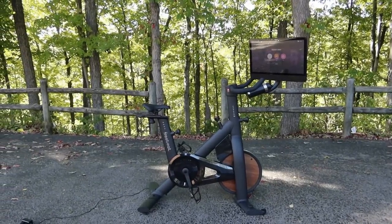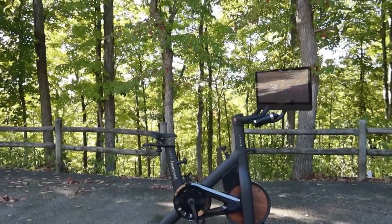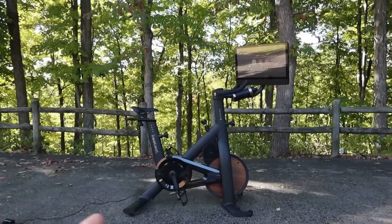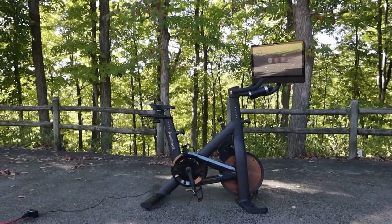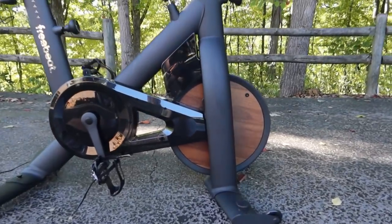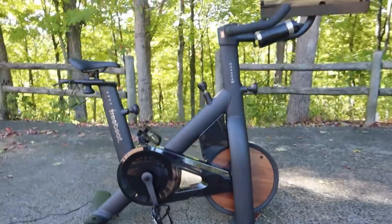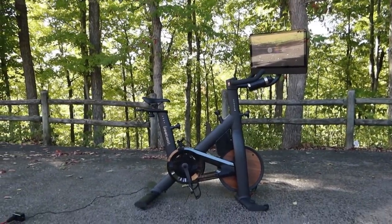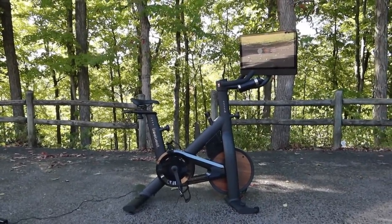Before I move on to the next way that I live a healthy lifestyle, I just want to talk about the aesthetic of this bike. It is a Swiss engineered bike with a beautiful wooden wheel — like how amazing is that? The quality is so nice. It feels so strong and sturdy and will definitely last a long time.